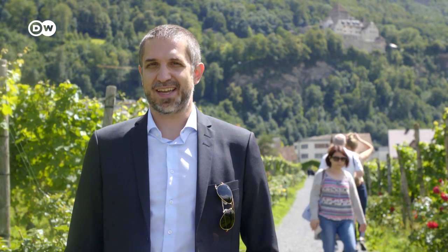Hi everyone, I'm Joel Grandchon. Welcome to Liechtenstein. I realize most people don't know much about my country, so I'd like to pass on a few tips about what there is to do here.